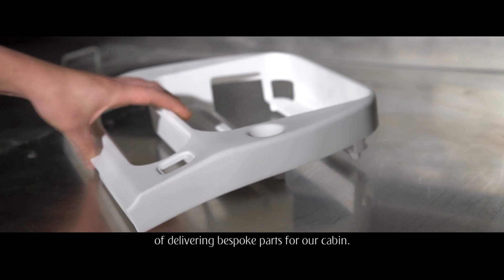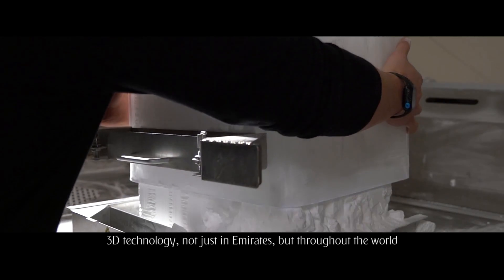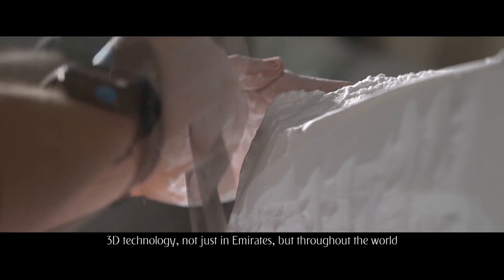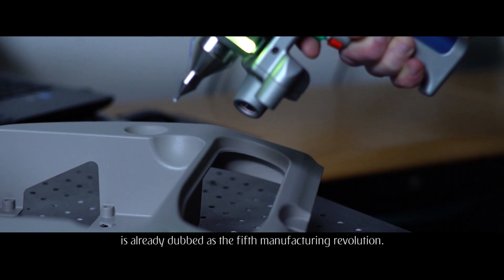We are looking for alternative, faster, cheaper methods of delivering bespoke parts for our cabin. Innovation has been at the very heart of our business objectives. 3D technology, not just in Emirates, but throughout the world, is already dubbed as the fifth manufacturing revolution.